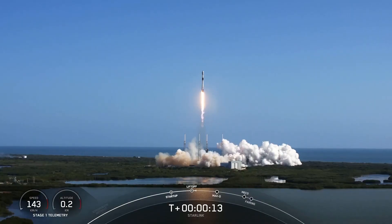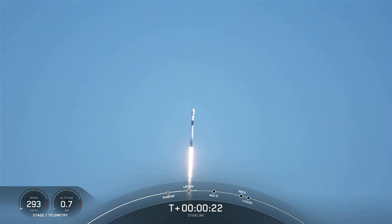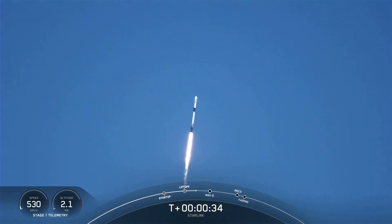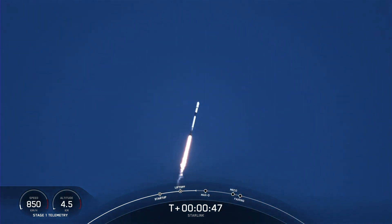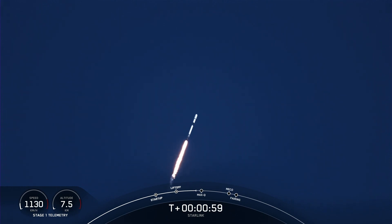Viewpoint switching downrange. M1D chamber pressure is nominal. Falcon 9 has successfully lifted off from Space Launch Complex 40 at Cape Canaveral Space Force Station, carrying our stack of 46 Starlink satellites to low Earth orbit. And moments ago, we throttled down the engines, reducing speed by decreasing the flow of fuel to the engine. That's in preparation for max Q, or maximum aerodynamic pressure. Vehicle supersonic. And we are coming up on max Q in a few seconds here.